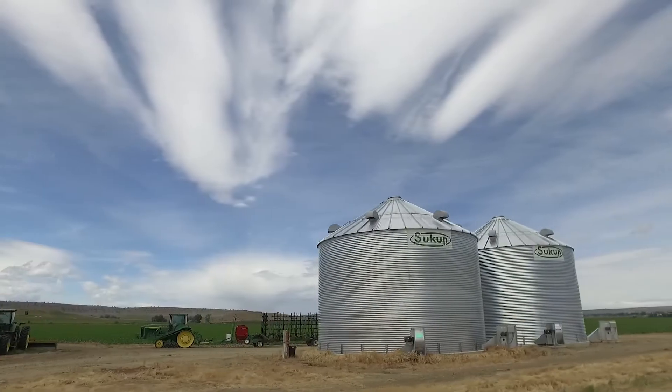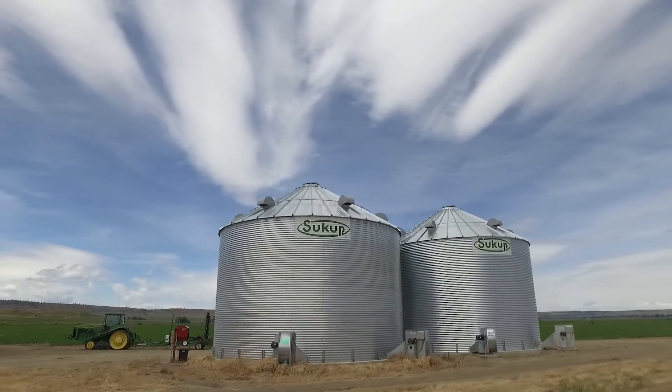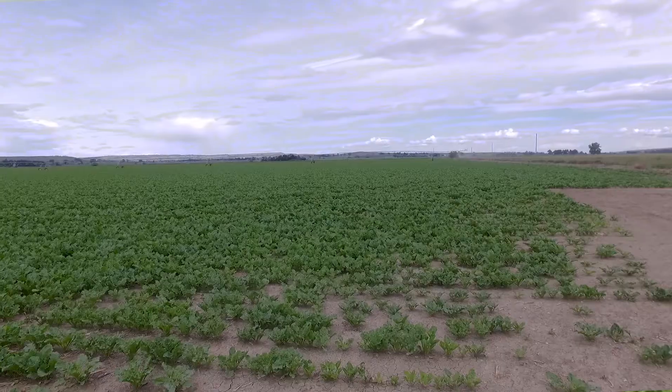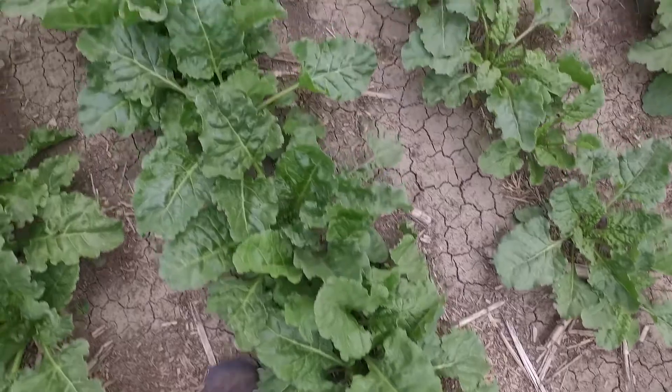My name is Greg Schlemmer. We farm between Edgar and Framberg, Montana. We farm about 1,500 acres, feed about 18,000 head of cattle between two feedlots every winter. We grow sugar beets, wheat, malt, barley, and corn.